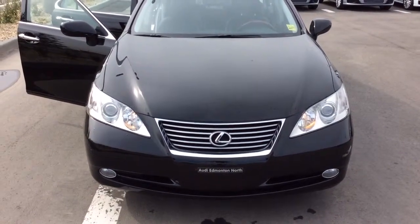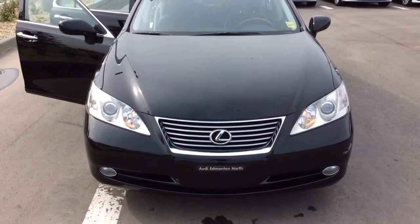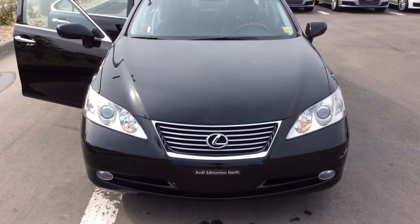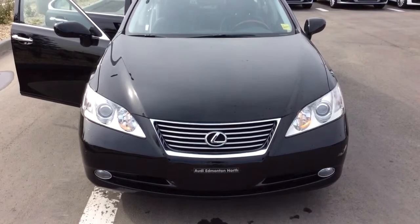Good morning Jay, my name is Joshua Couch. I'm an Audi Brand Specialist here at Audi Edmonton North and I just wanted to thank you for your inquiry. As part of your information package, I'm going to send you a quick customized video walk around of your new car. So let's get started.